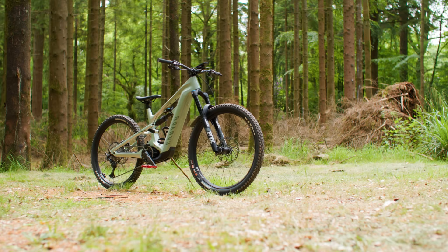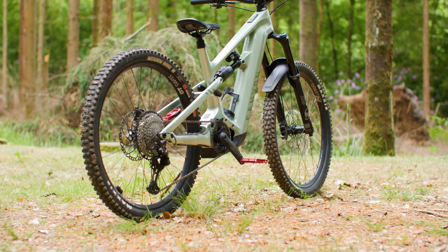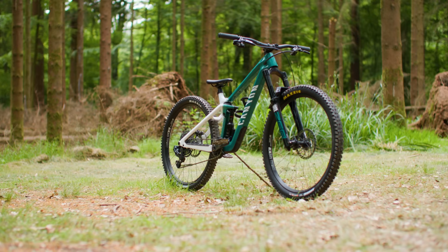Let's remind ourselves of the bikes. They both have 170mm fork travel and 160mm travel frame, similar geometry, carbon frames, and 29-inch front wheels. The Strive On weighs 25kg versus the sub-16kg Strive. The Strive On features a mullet wheel setup with 27.5 inches on the rear, compared to the 29-inch rear wheel on the Strive.